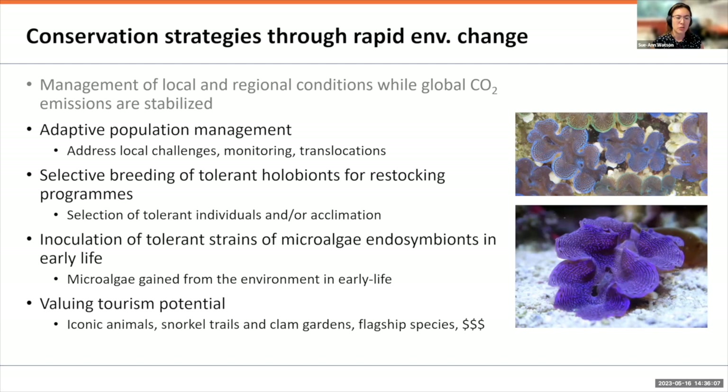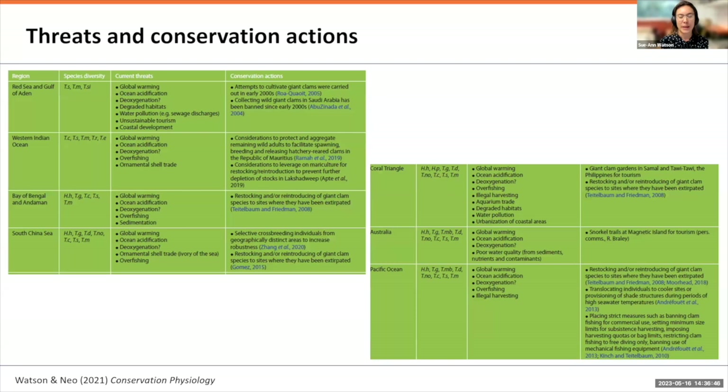We also identified the potential to value tourism more. Giant clams are iconic animals already used in snorkel trails and clam gardens in certain areas. They could be considered a flagship species, and valuing the revenue produced by tourists going to see giant clam individuals — as has been done with manta rays — might incentivize their protection. We reviewed what was already being done, and in some areas there are quite active management plans for giant clams.